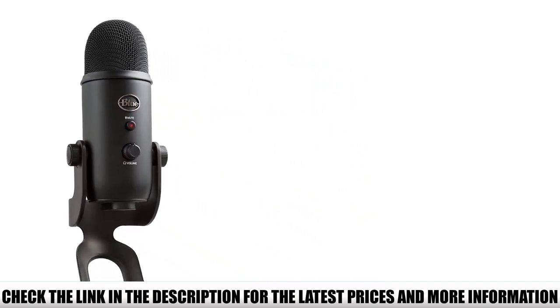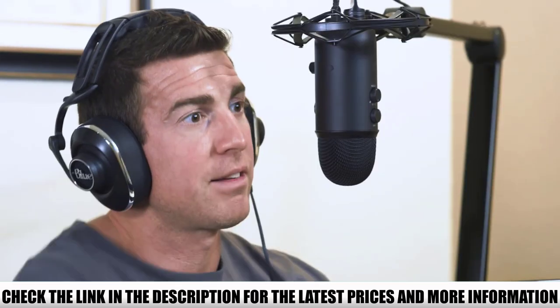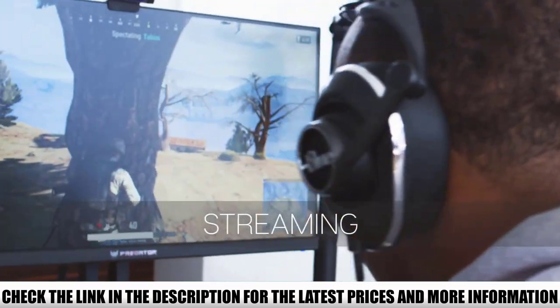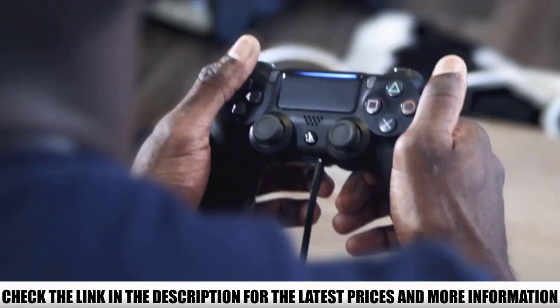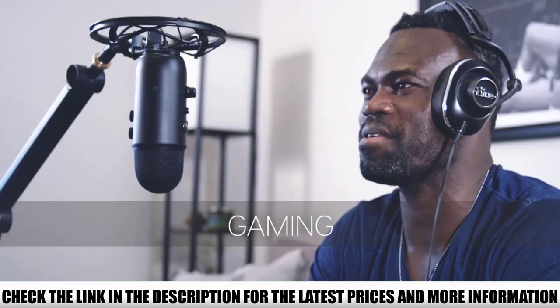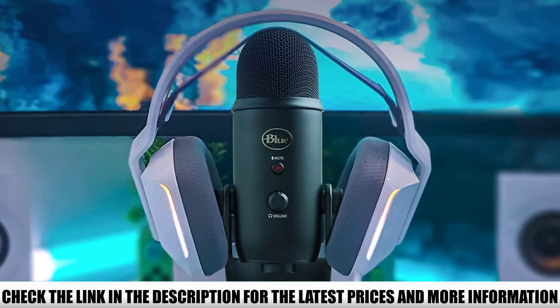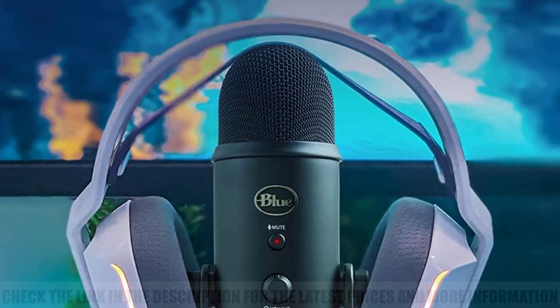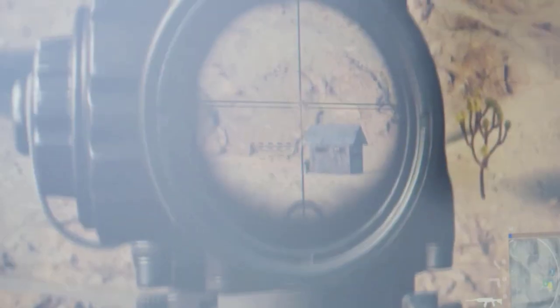It has a USB connection, so it offers plug-and-play support. A few reviewers reported issues with the mic breaking or developing popping problems after a while. However, many reviewers loved the headphone jack, confirming it's handy for checking audio. They also appreciated its functionality, particularly the variety of polar patterns to choose from.